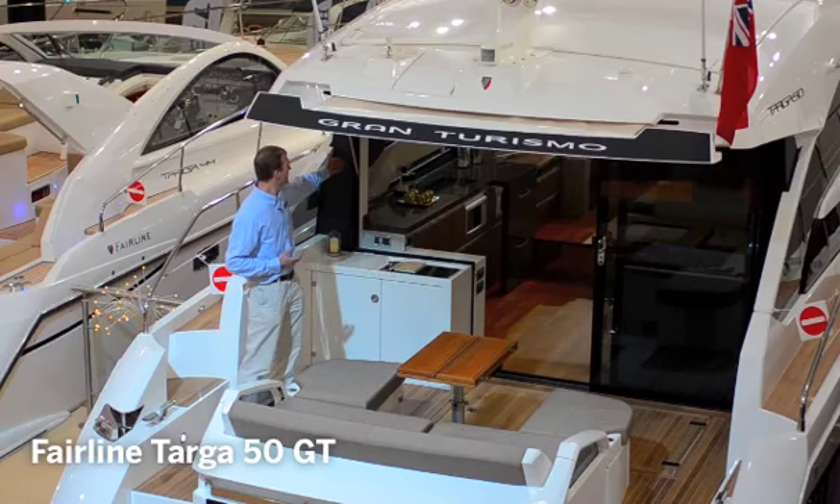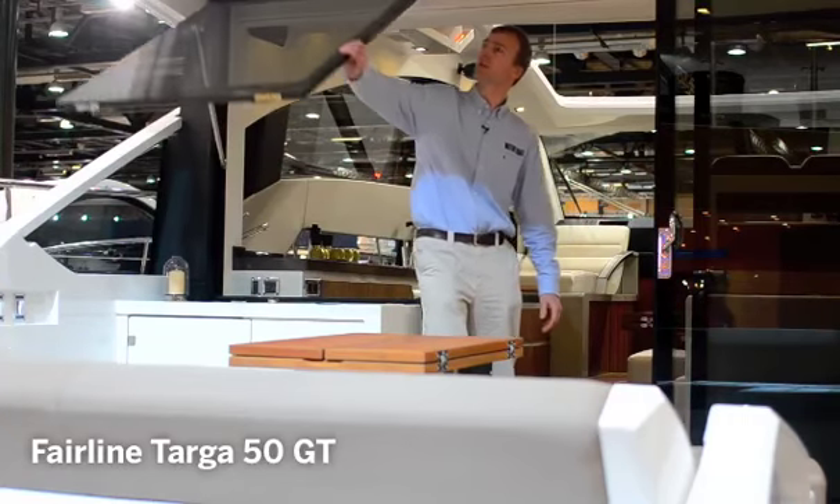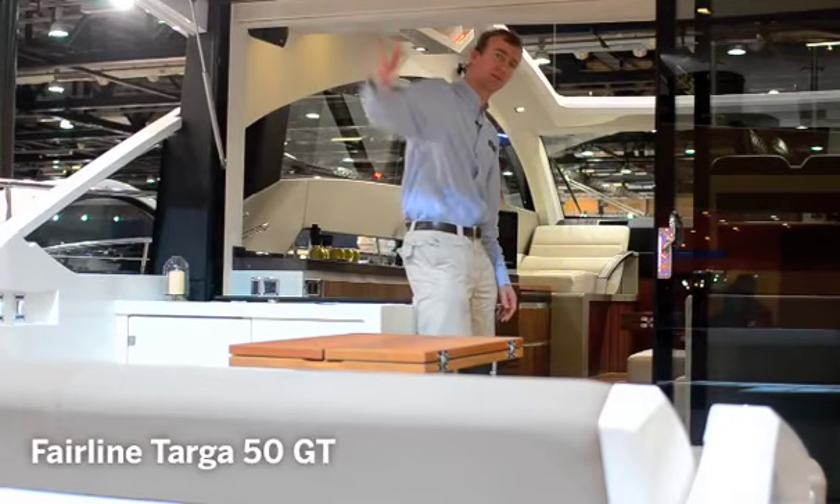Here we are in the saloon and one of the really nice things about the way this boat works is that the whole thing opens up so that you're all part of one great big socializing space. Come on through.